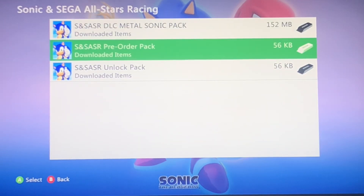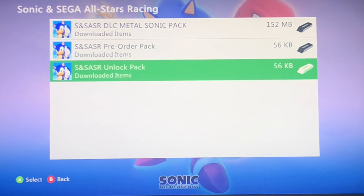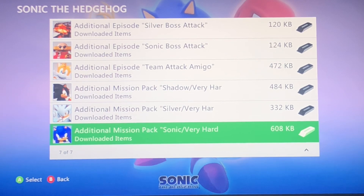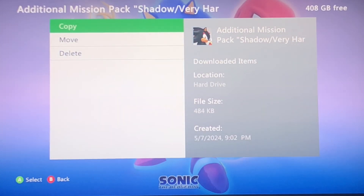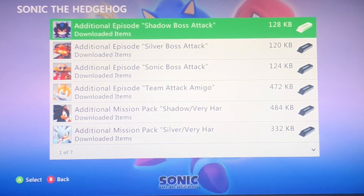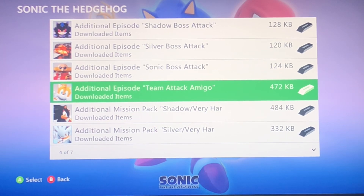Sonic and Sega All-Stars Racing — I can see why there was only two things of DLC on the PS3. This is a cheat DLC where you can unlock everyone. That's actually funny. Sonic 06 had more DLC than it did on PS3. On PS3 you can only get the hard missions — these three hard missions — not any of these additional episodes like Shadow Boss Attack, Silver Boss Attack, Sonic Boss Attack, Team Attack Amigo, whatever that is.